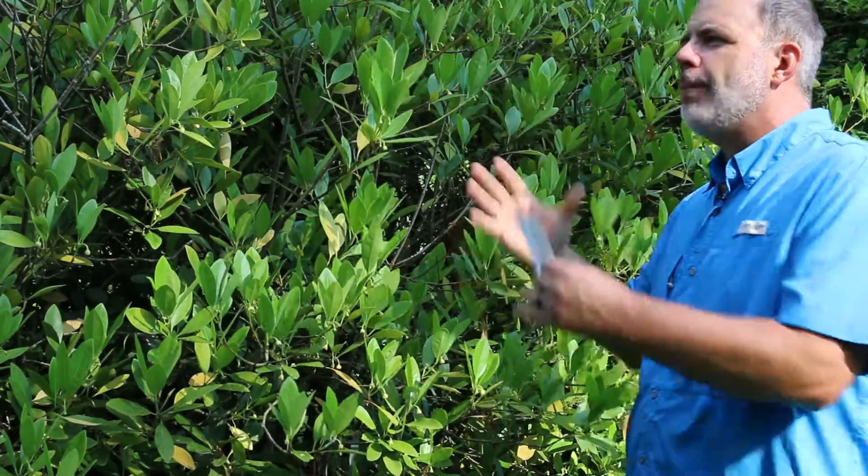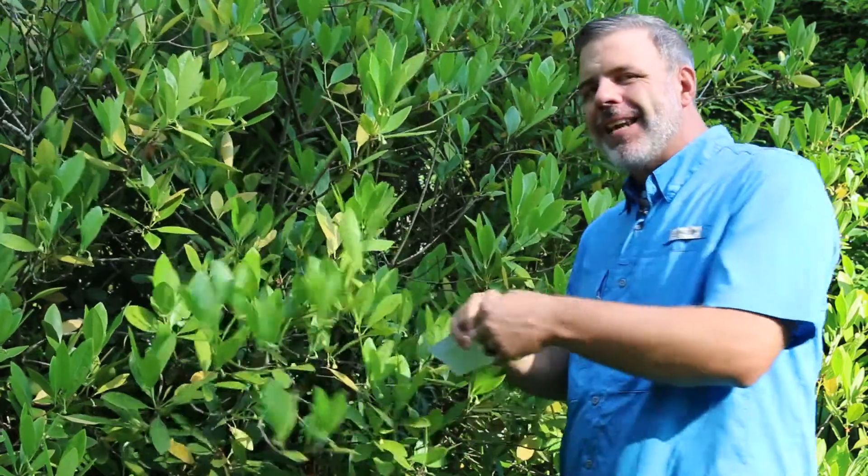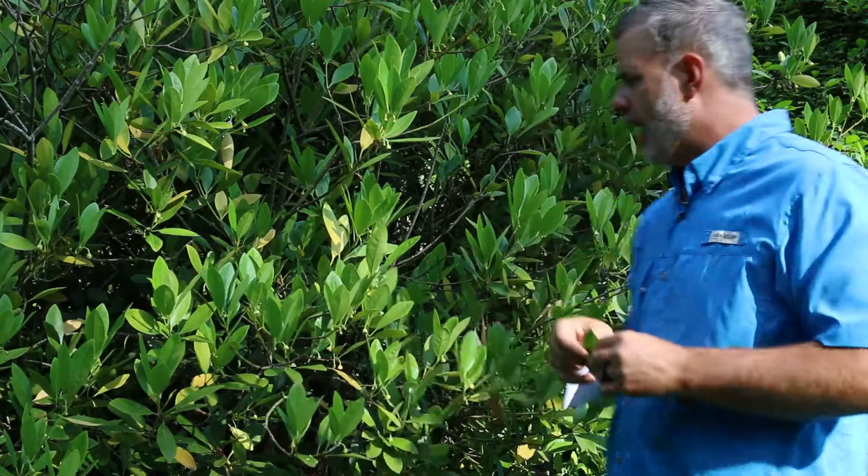You can see the newish foliage is upswept, lighter backs, darker fronts, very entire leaves typically. What does entire mean? It means that they're smooth on the edges.